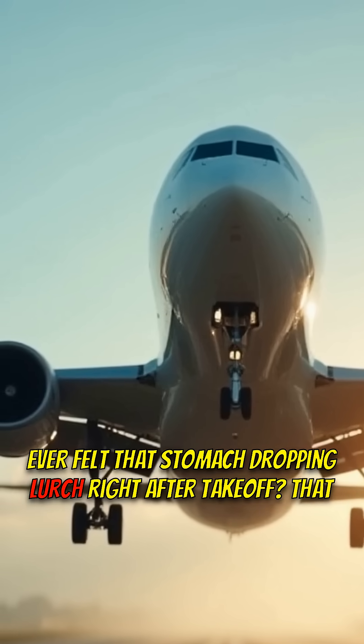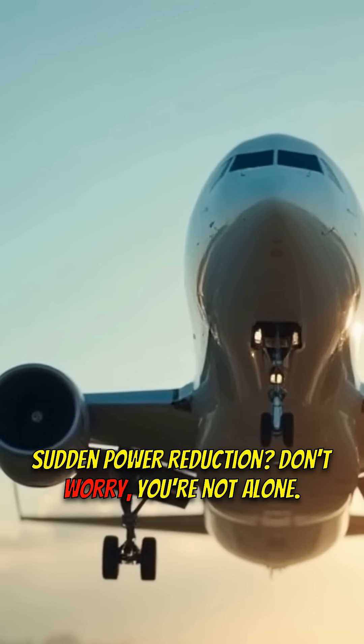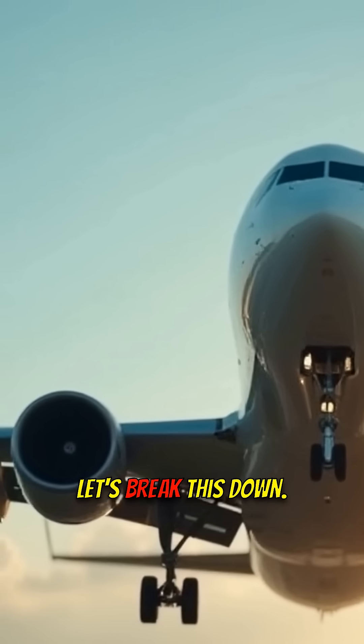Ever felt that stomach-dropping lurch right after takeoff? That sudden power reduction? Don't worry, you're not alone. We're diving into why pilots do it. Let's break this down.